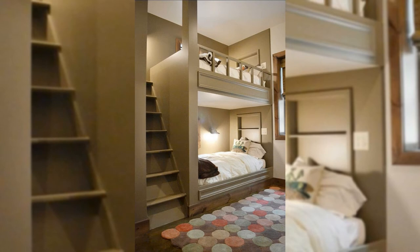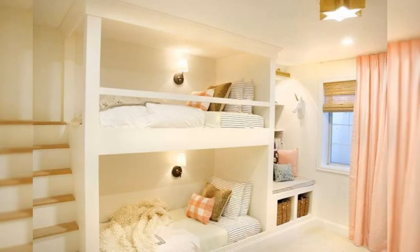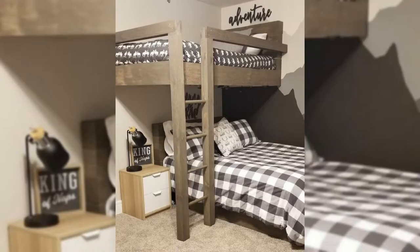No matter how bold you want to go, how large your room is, or what your design preference is, these bedroom decorating ideas, shopping tips, and designers' examples are sure to inspire deeper, dreamier slumber. Not to mention they are sure to impress guests.